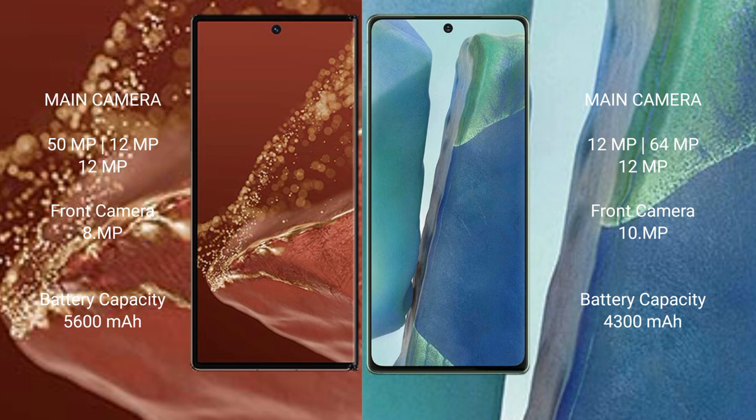Huawei Mate XT Ultimate has a 5600mAh battery with 66W fast charging support. Samsung Galaxy Note 20 has a 4300mAh battery with 25W fast charging support.